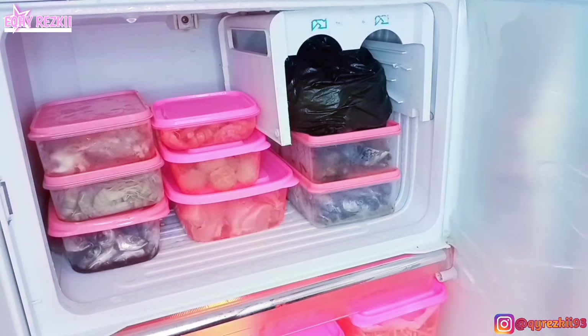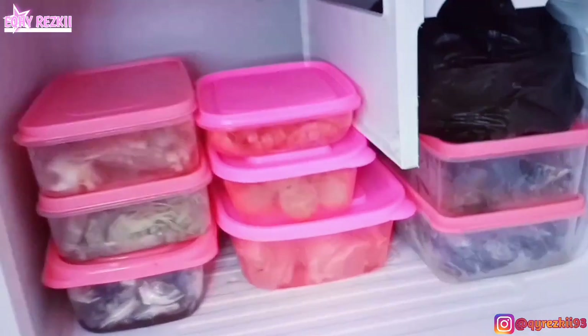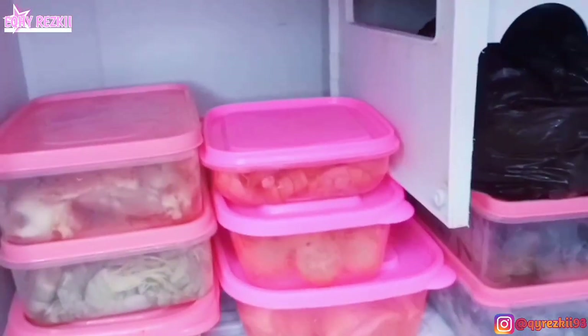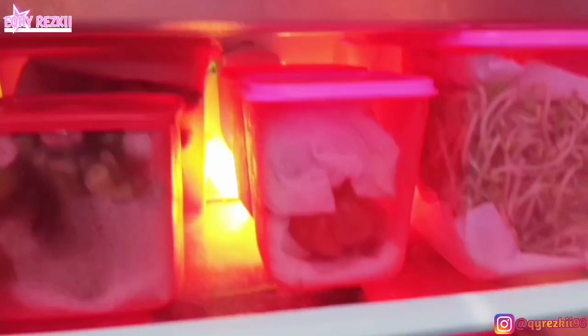Sama kayak ngebersihin kulkas dua pintu atau kulkas yang gak pakai salju es. Jadi kalau misalnya ada uang lebih, mungkin sebaiknya ditabung aja, gak usah beli kulkas dulu selagi kulkasnya masih bagus dan masih bisa dimanfaatin.